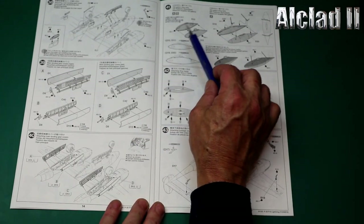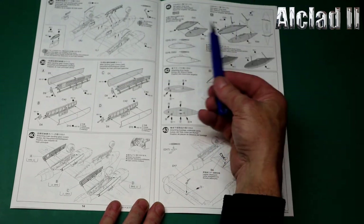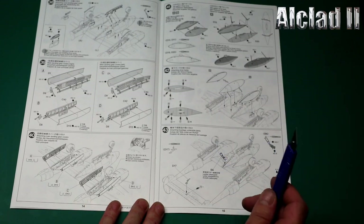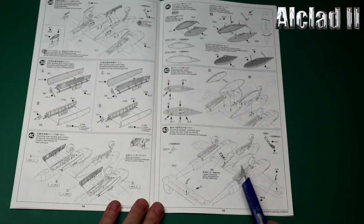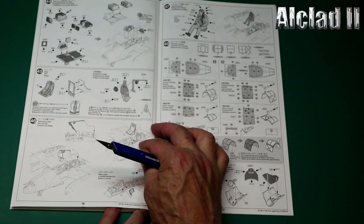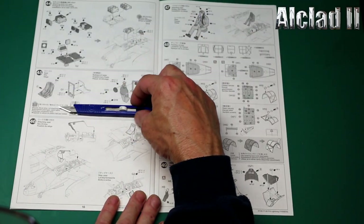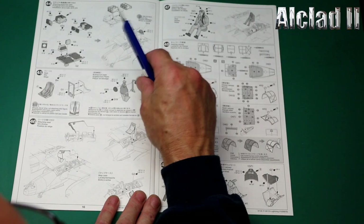Then we start on the drop tanks — you've got a 150 and a 300 gallon drop tank, depending on which version you choose. All looking good, attaching them to the fuselage underside. You've got your pitot tubes, airspeed indicators, and aerials. Then we go on to the radio gear, which is very, very detailed and looking very nice.